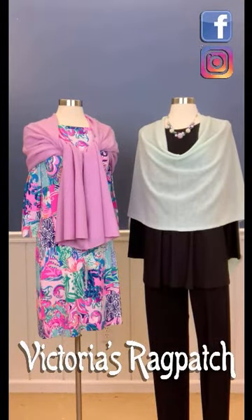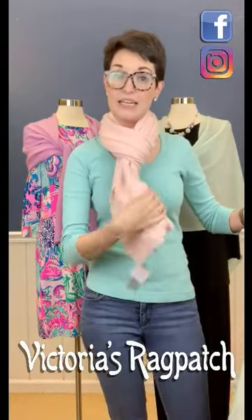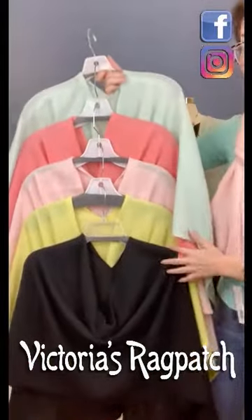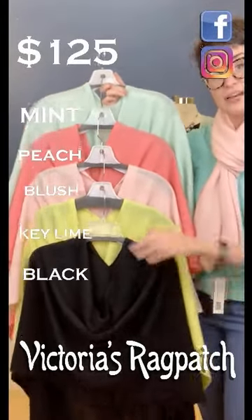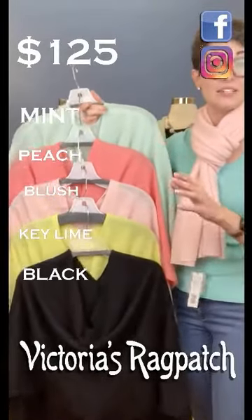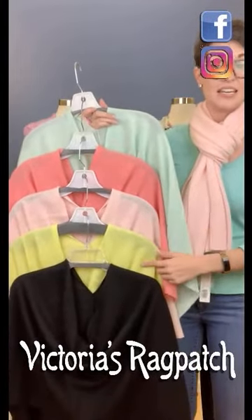Our mannequin wearing the Lily has hers on in the gorgeous fuchsia color. My mannequin over here is wearing hers in the mint color. I have mine on in the blush color. So you'll be able to see them all here — this is the mint, peach, blush. This color is called Key Lime, and your All-American Black. For those of y'all that just want a nice black poncho to throw on, that's great too. So for those of y'all that want to order one: mint, peach, blush, key lime, and black.